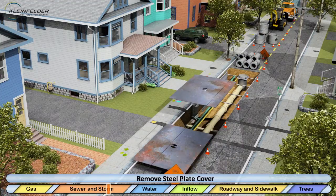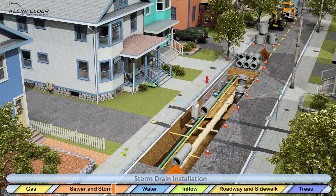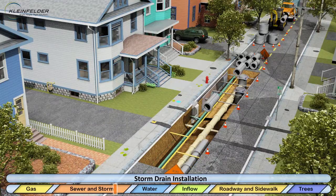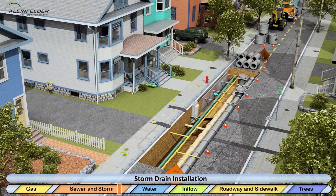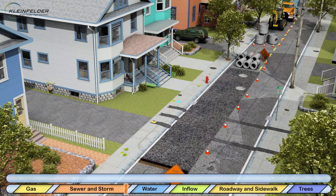Next, the installation of a new storm drain system begins, with pipes, manholes, services, and catch basins. In between installations, trenches are backfilled and temporary paving is installed.